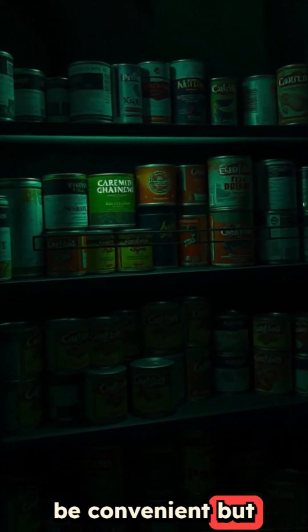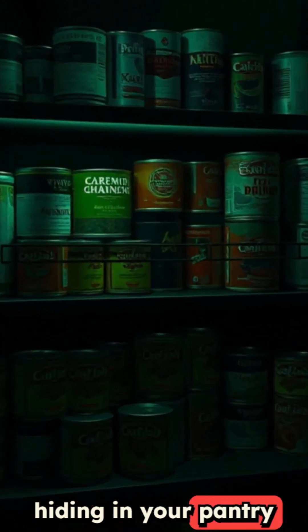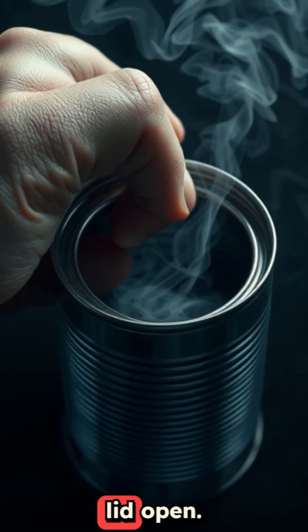Canned foods can be convenient, but some varieties are nutritional nightmares hiding in your pantry right now. These seven options are doing more harm than good every time you pop that lid open.